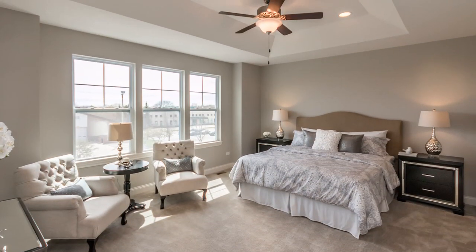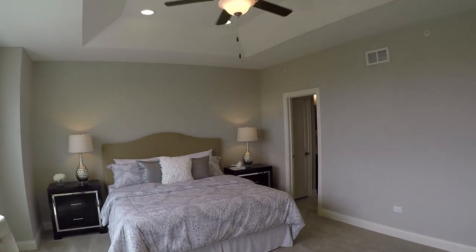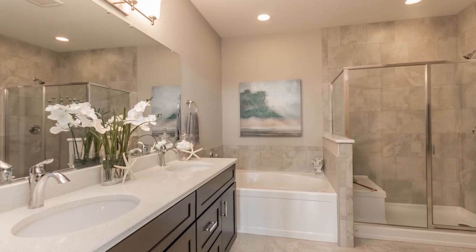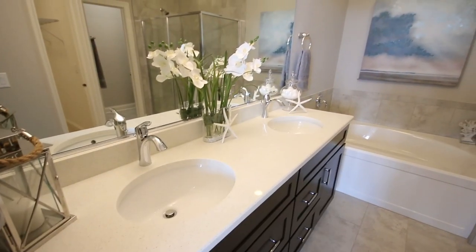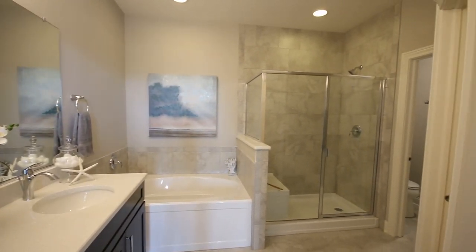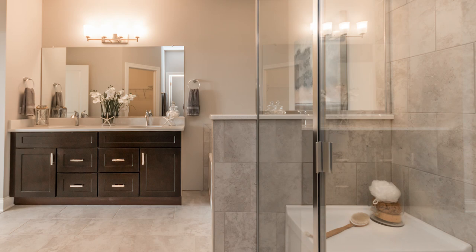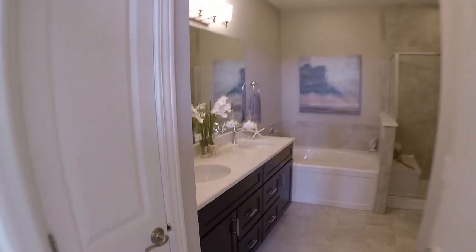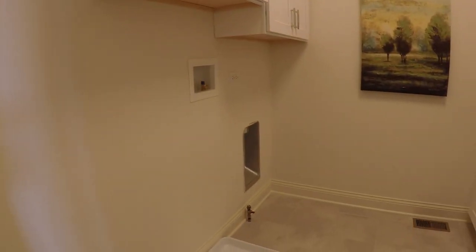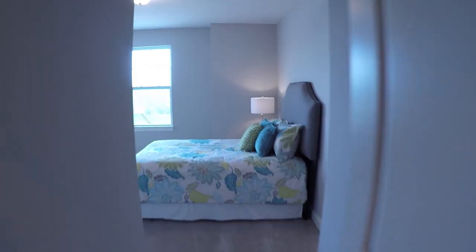Just a huge master suite here. I like the tray ceiling — that's a huge one. And you have your laundry room up on the second floor, which is kind of nice. And this is your third bedroom.